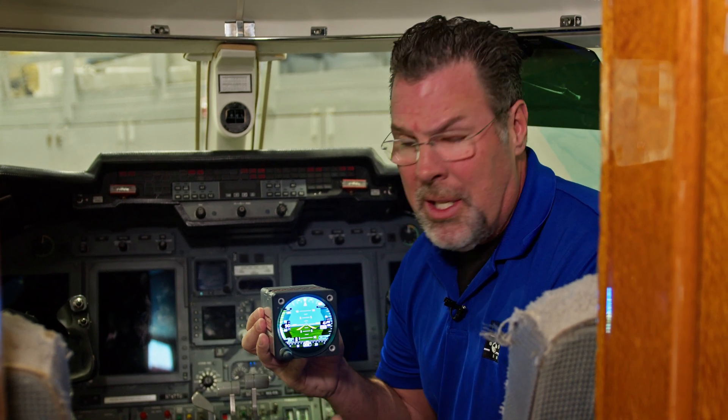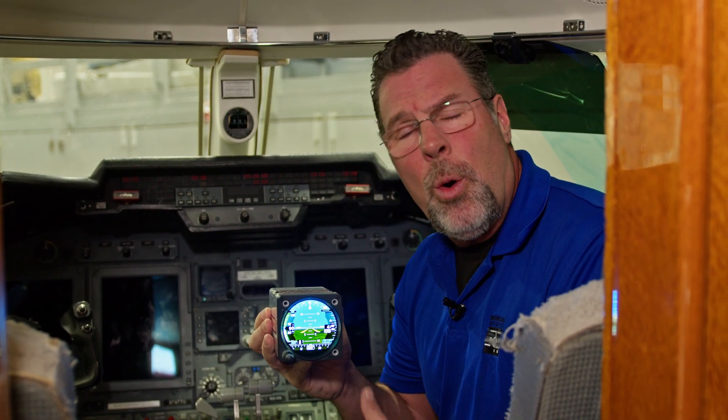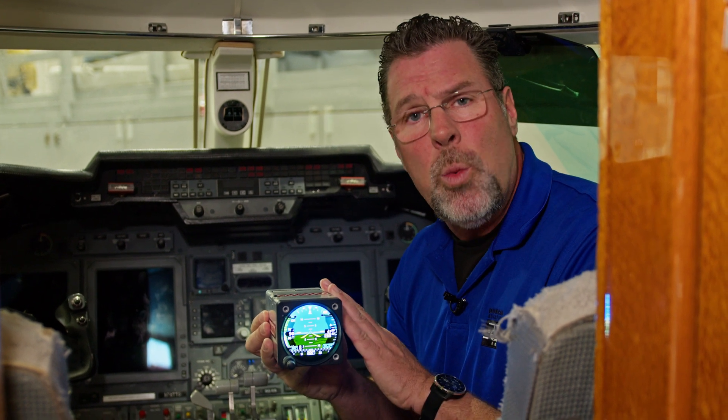This is Garmin's GI-275. You can see it's an electronic standby with attitude, airspeed, and altimeter information. If your older standby has heading or navigation information, we might be able to put it in there as well.